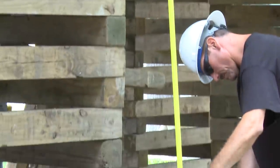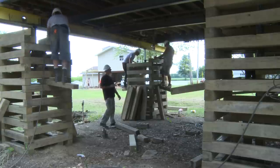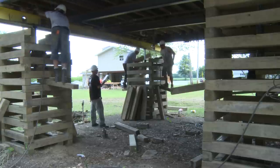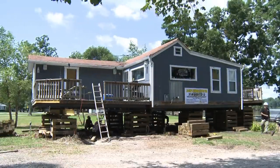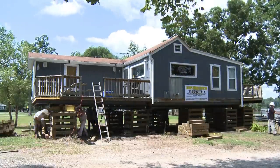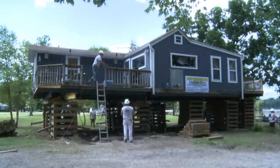Besides houses in floodplains, people have houses lifted so they can create a basement where there was none before. Also, houses with a collapsing foundation are good candidates for lifting so the foundation can be repaired. It's hard to believe it happens, and it's a rare sight to see — so here it is one more time: house lifting by the river's strongest man, Danny Louvere and Louvere Homelifting.